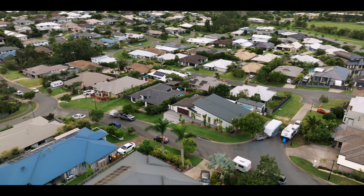Welcome to Six Picton Court in Upper Coomera in Highland Reserve, one of my favourite estates. This is such a beautiful home. You've got a work shed, swimming pool, beautiful views. This one's going to tick all the boxes, I promise you.